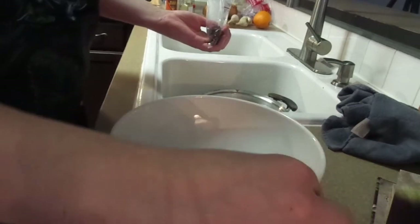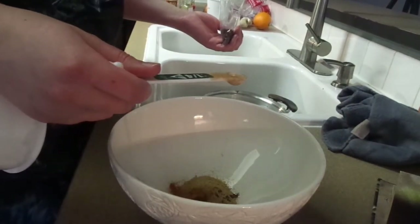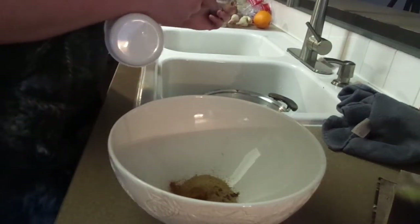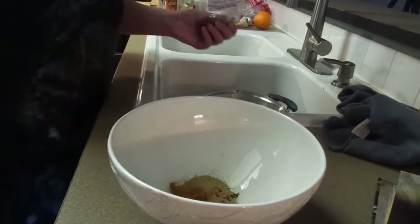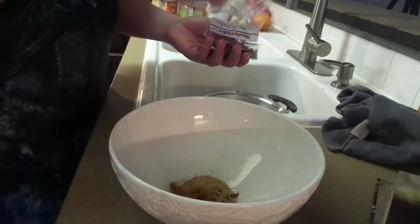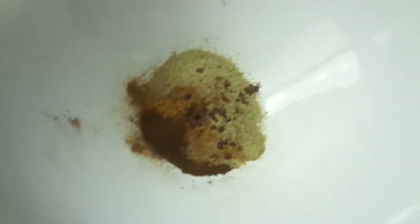Grains of paradise — one eighth teaspoon. Oh my gosh, so half of the one-fourth. Why are we even measuring this? Just take a pinch. Don't bother measuring it. Yeah, you're right, that's stupid. We're just gonna do a pinch 'cause that is a pain. There you go. Now that looks good. There's what it looks like all in there. The directions say you just mix it up.